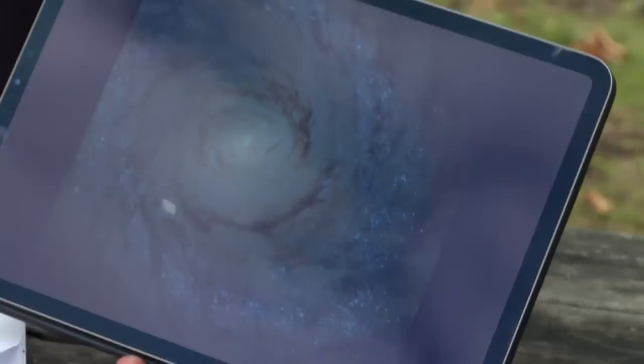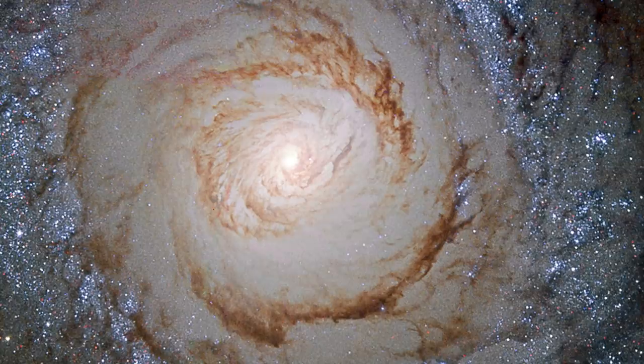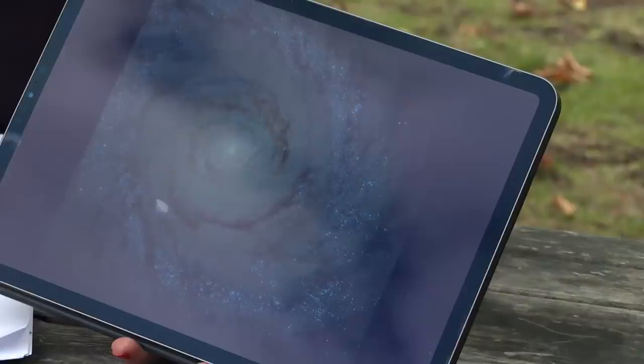This is Messier 94 or NGC 4736. It's a rather beautiful looking spiral galaxy, about 16 million light years away, and it's at the center of a group of about 20 galaxies that we call the Messier 94 group. It's often called the cat's-eye galaxy, but one cool thing about it is that it's got two ring structures — an inner ring and then a huge outer ring as well.